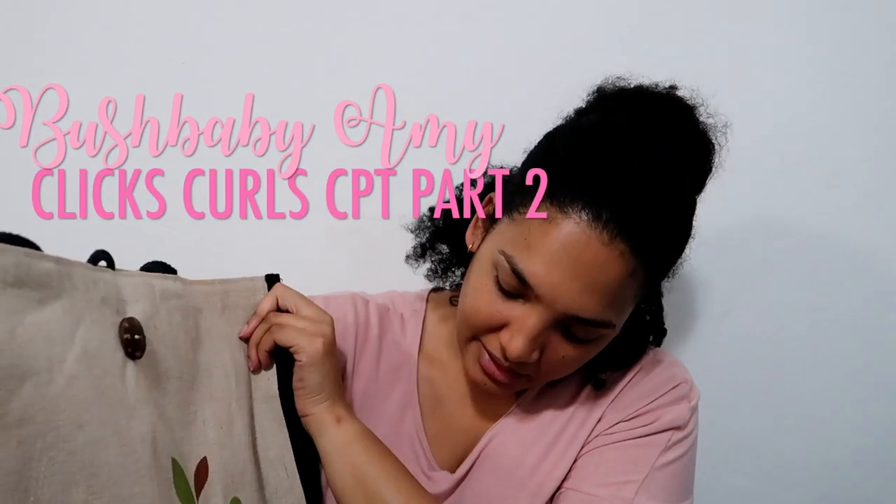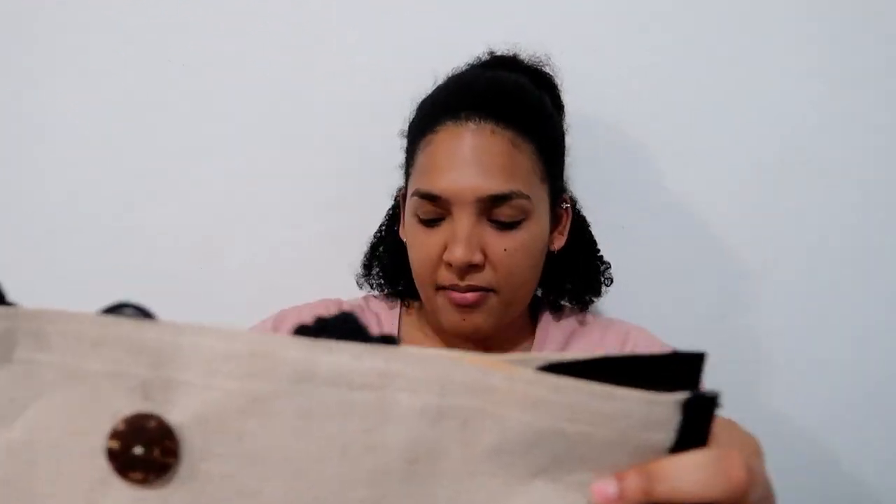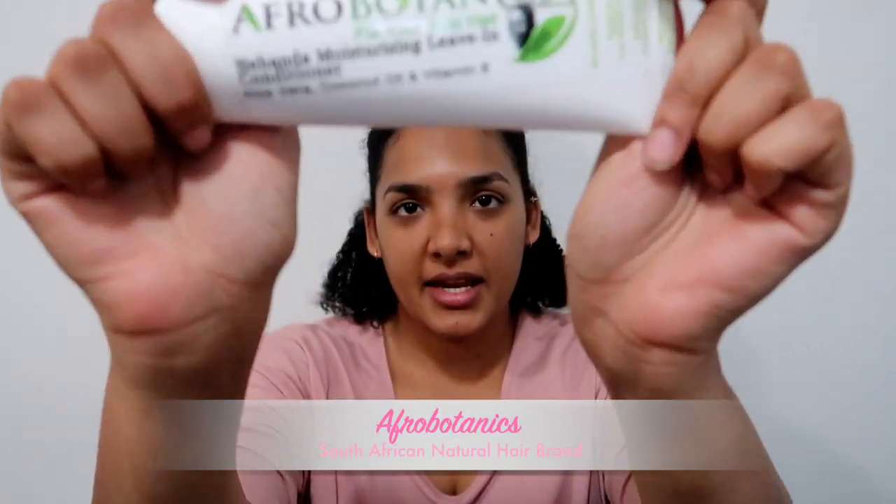Here is the little bag that we got and it looks like it is from recycled material, so that's good for the environment. We've also got the latest Clicks pamphlet, and I managed to get the Afro Botanics leave-in, which I am very excited about.